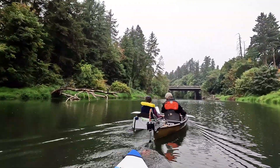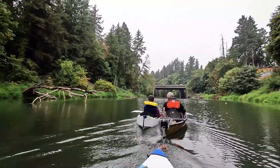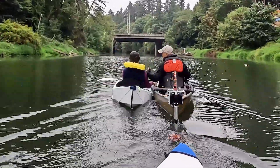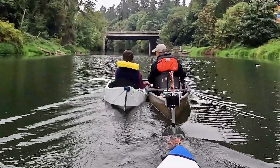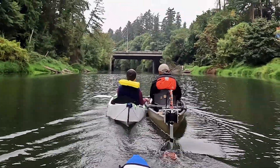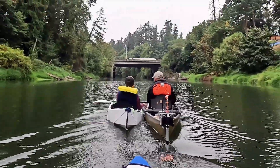About two feet behind the boat, I felt a noticeable lift, almost like surfing the stern wave. It was subtle, but real. I had to concentrate to maintain that sweet spot in the wake — not too close, not too far.